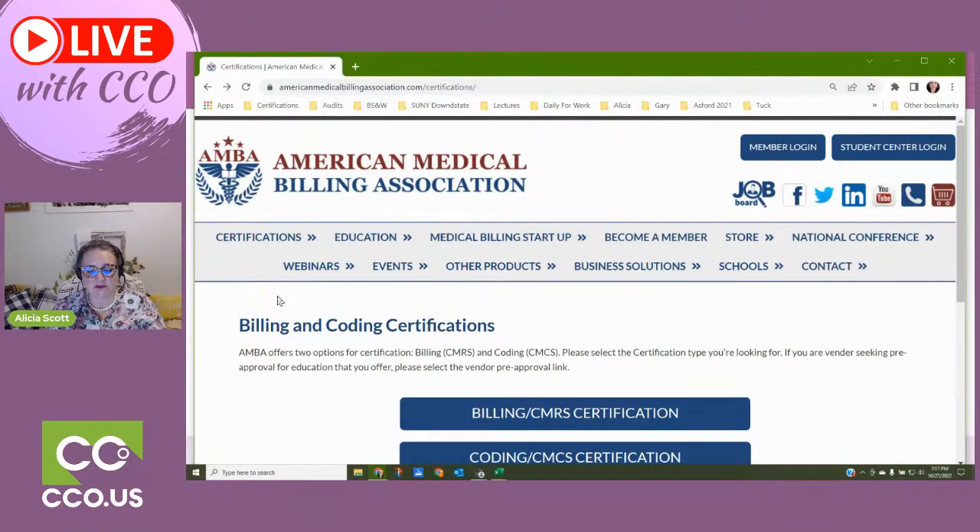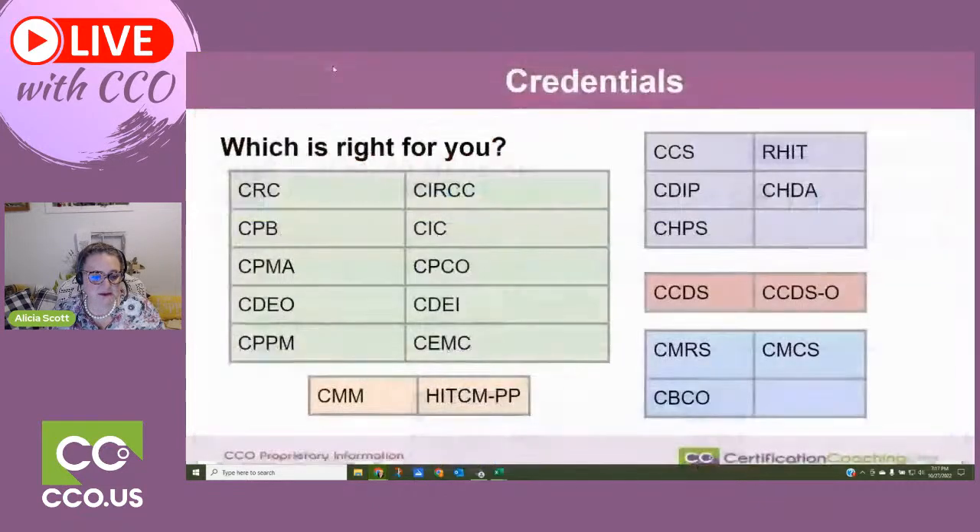The members who attend AMBA's yearly conference get value that far outweighs the expense, and the networking available to them is exceptional. They're vetted, very valuable, very good. If you're interested in billing at all, that is the one to go to — I would suggest it above the CPB.